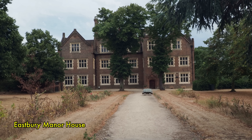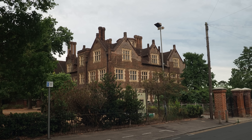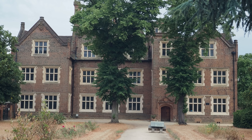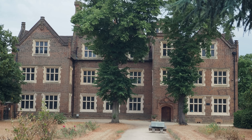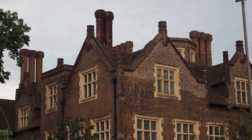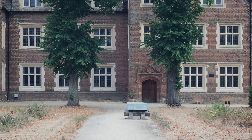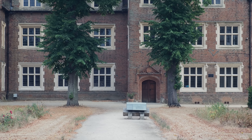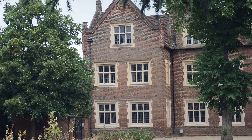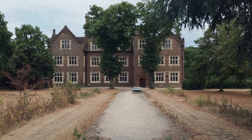This is absolutely incredible — this is Eastbury Manor House, built in the 1570s by Clement Sisley during the reign of Elizabeth the First. He was a wealthy merchant and Wikipedia speculates this was probably the first brick building in this area. It is absolutely beautiful. I must admit I've heard of Eastbury Manor but I didn't expect to see something this large and this grand just sat here in this very nondescript, ordinary Barking estate. What an absolute gem.